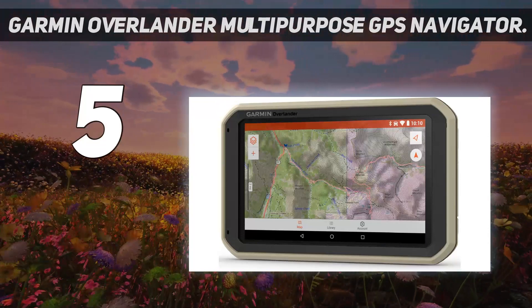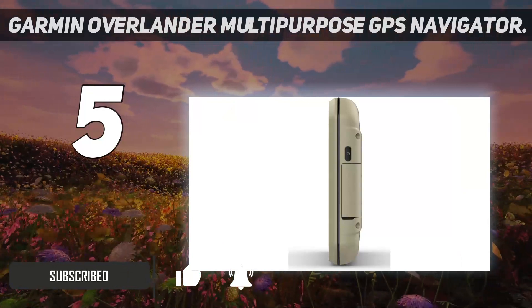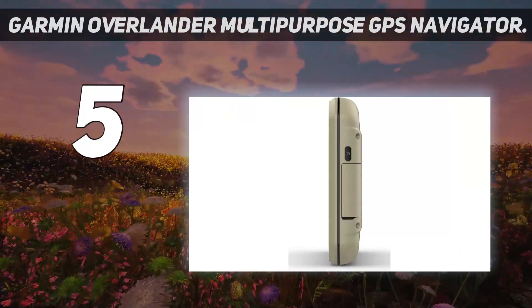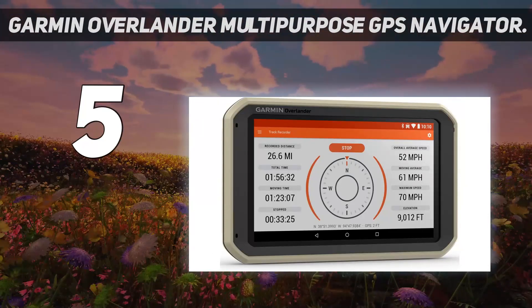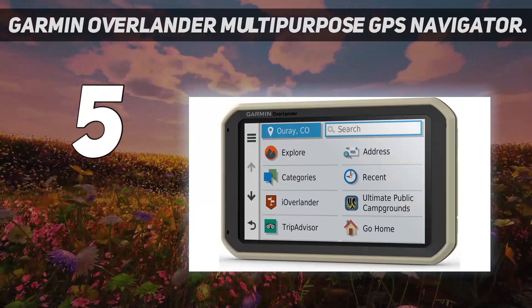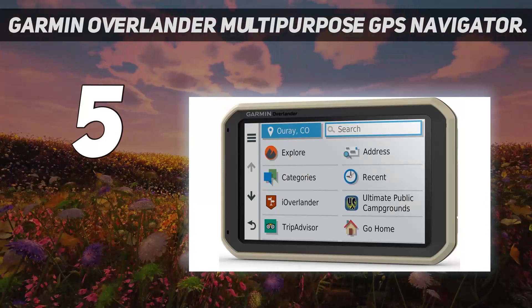The GPS contains North American map data for not only roads, but for popular off-road routes as well. Additional maps can be downloaded over Wi-Fi and installed on up to 64GB of internal storage. Using built-in gyroscopes, the device also keeps track of vehicle pitch and yaw angles.